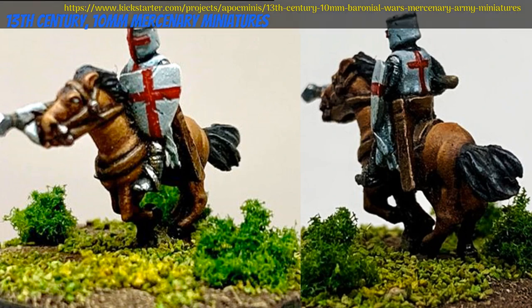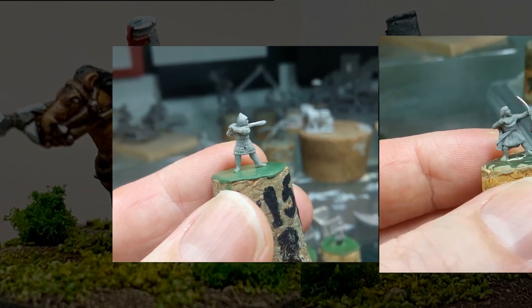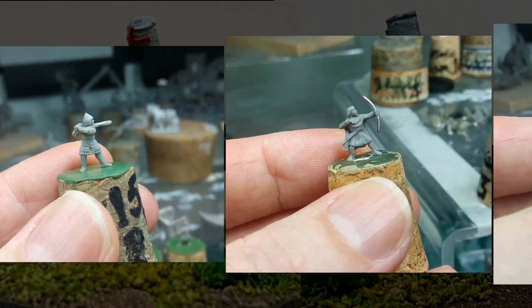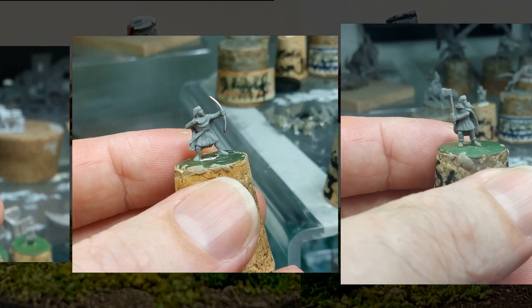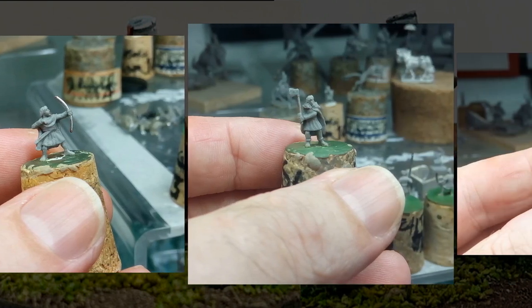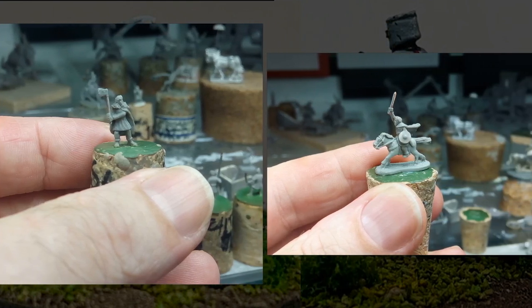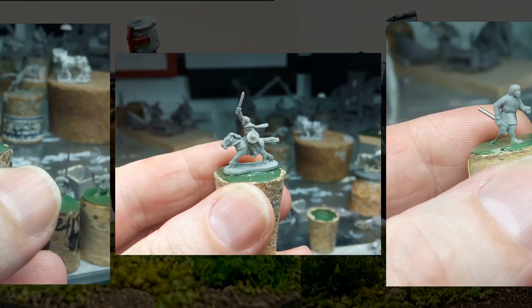13th Century 10mm Mercenary Miniatures — highly detailed minis for your baronial wargames, cast in pewter. By Apocalypse Miniatures of the United Kingdom, their 6th Kickstarter campaign. After their previous highly successful 10mm Baronial Wars Kickstarter, they have continued the line with Welsh, Irish, and Scottish mercenaries, mounted and foot troops.